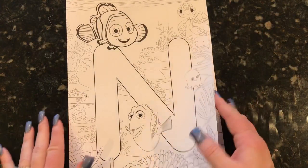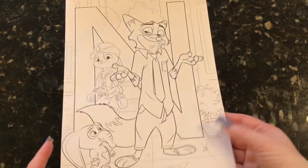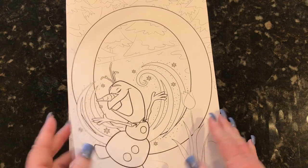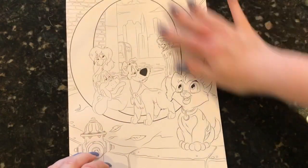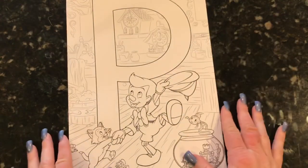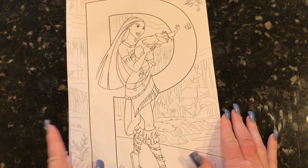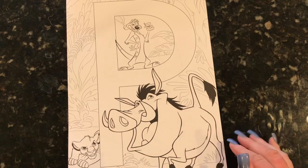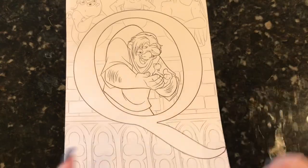I love this one. Isn't the Olaf one so cute? I love it. I'm totally seeing some glitter going on with that one. It even has Oliver and Company — how cool is that? You don't get too much with Oliver and Company. Pocahontas. Pumbaa and the Lion King. Quasimodo — I don't think I have any book with his picture in it.